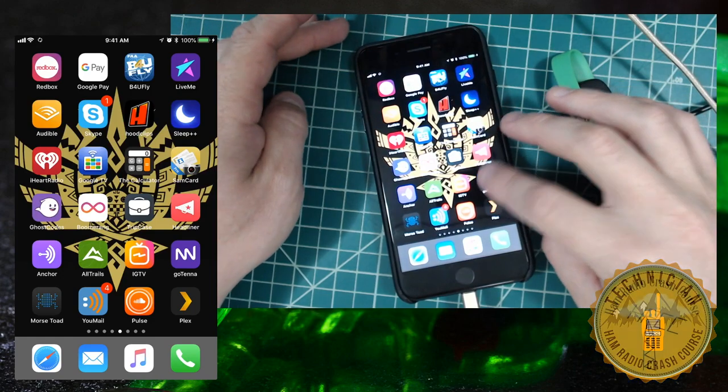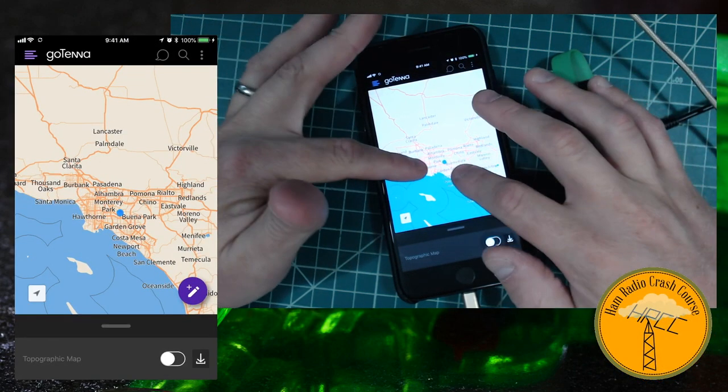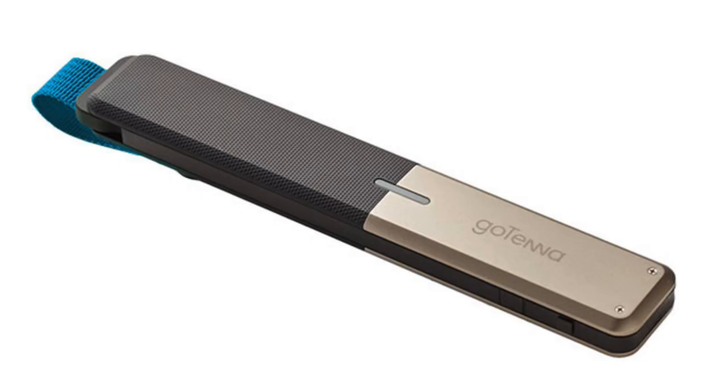The Gotenna Mesh is a 900 MHz radio that uses an app on your phone — Android and iPhone supported — to basically send text messages and, using the GPS on your phone, ping your location and create GPS maps. Right out of the box you don't need a service plan, though they do offer a service for enhanced maps and features. It operates in 900 MHz, putting a little more data in there, and it's basically a little digital mobile radio — no voice, strictly text messages and pinging people your location.